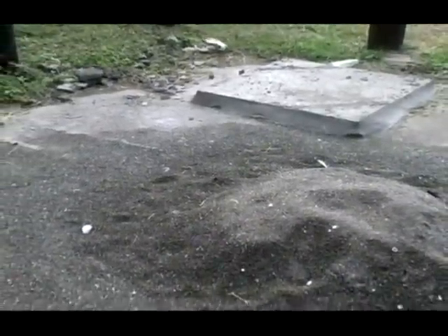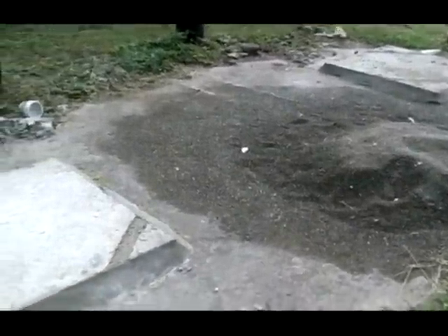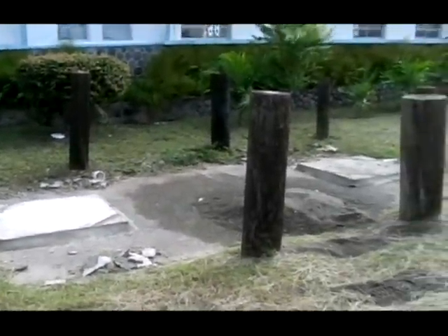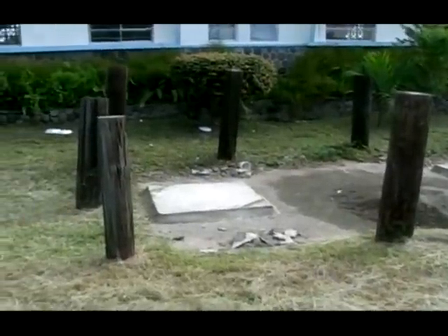Obviously the sewage wasn't reaching here, so they did some work to augment the system and put on two breathers on top because there was no breather. But when they had the carnival, somebody knocked them over with a car, so we put these poles around to prevent people from parking on top of it and knocking over the breathers.